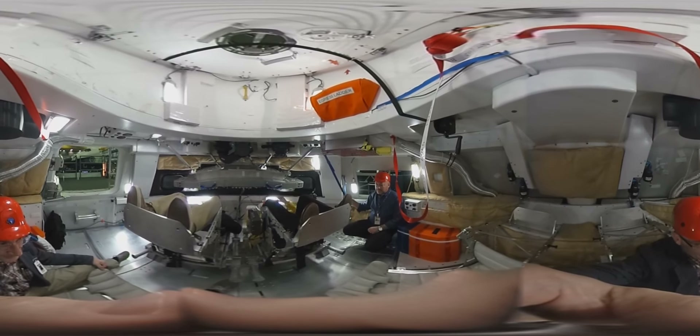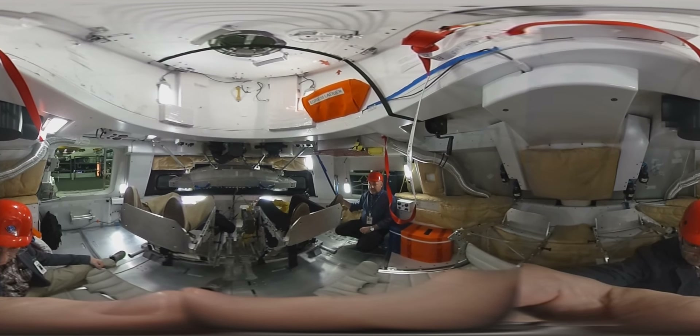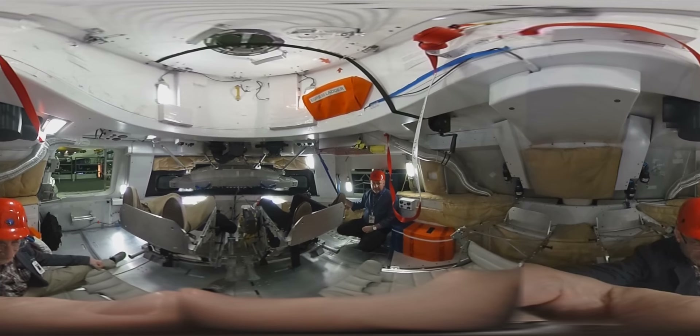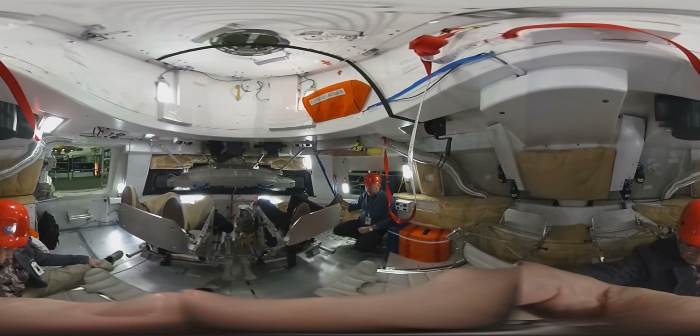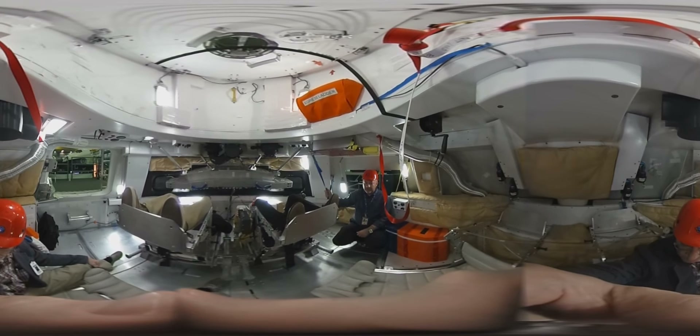We've been learning a lot and right now we're in the Orion — we're calling this the medium fidelity mock-up for the Orion Capsule. Spacecraft. And it will seat four?